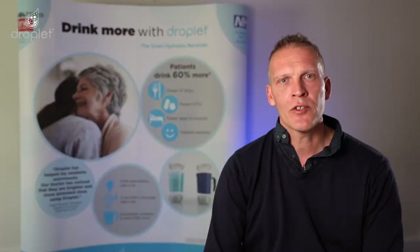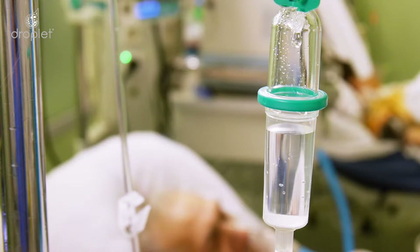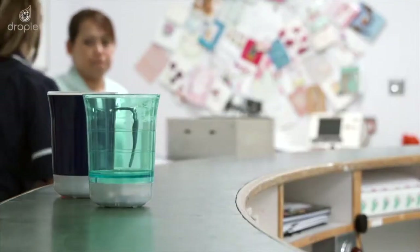Droplet's aim is to prolong independence in the home, avoid emergency hospital admissions and for those patients in hospital, recover faster and go home sooner.